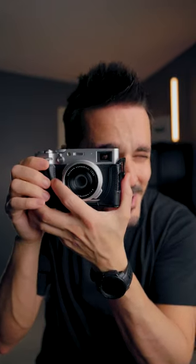While you might be initially attracted to this camera because of the look and the rangefinder and all that kind of fun stuff, under the hood, it is a very capable camera.